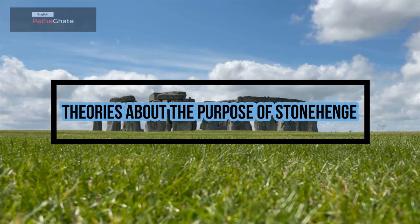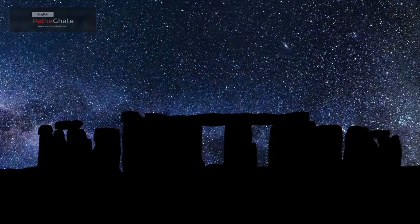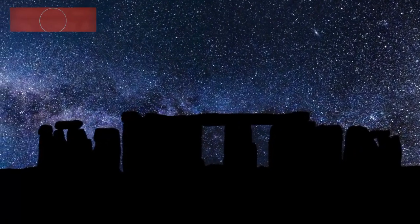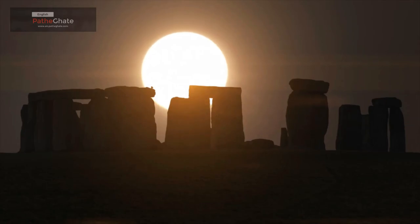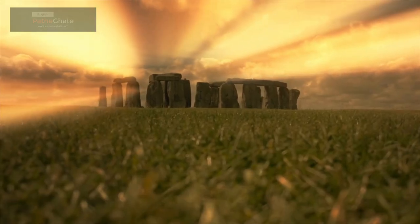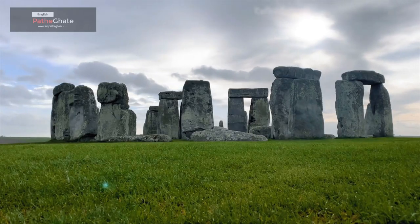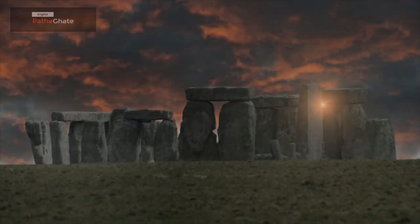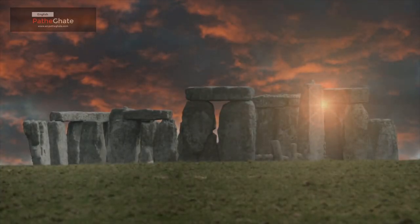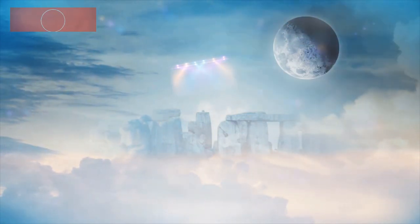Theories about the purpose of Stonehenge. There are many theories about the purpose of Stonehenge. Some believe that it was a religious site, while others believe that it was an astronomical observatory. One theory is that Stonehenge was used to worship the sun god. The stones are aligned to the summer solstice, which is the longest day of the year. This suggests that Stonehenge was used to mark the passage of time. Another theory is that Stonehenge was used for astronomical observations. The stones are aligned to the sun, moon, and stars. This suggests that Stonehenge was used to track the movements of the celestial bodies.